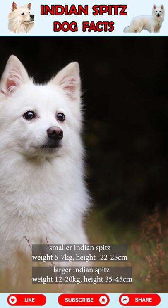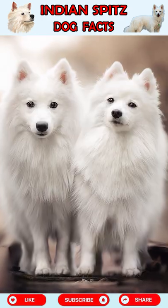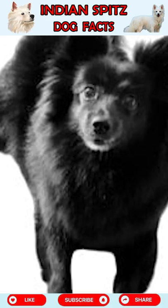Fact 2: The Indian Spitz comes in two varieties. The color is mostly pale and red, or black and brown.